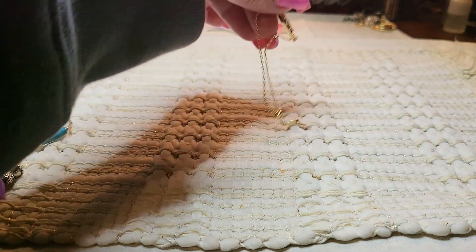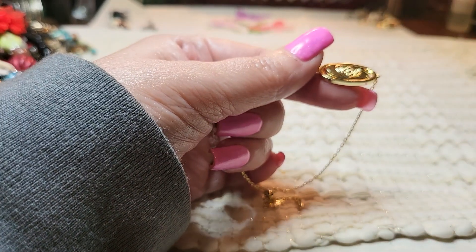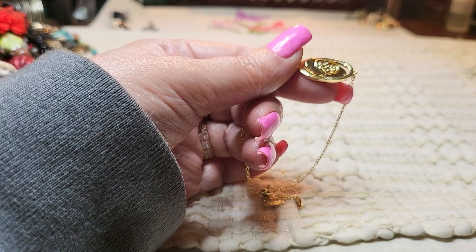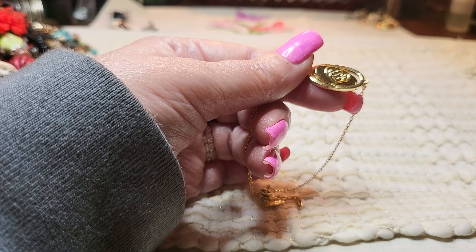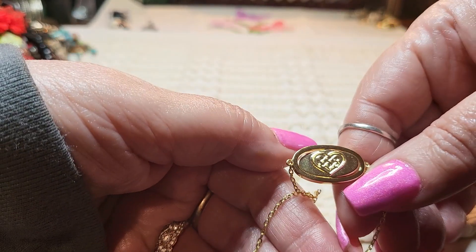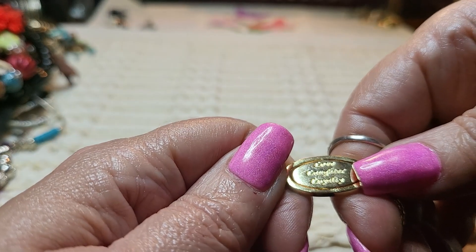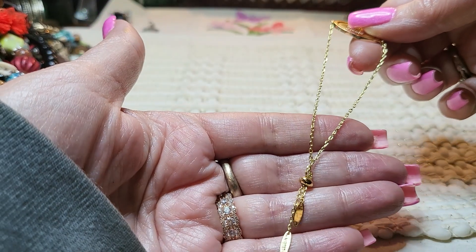And then this one right here is Lulu DK — this is a 14 karat gold plated over sterling. This bracelet was $68. It's the one with the heart, and then you can flip it: Love, Laugh, Loyalty. Very nice find.